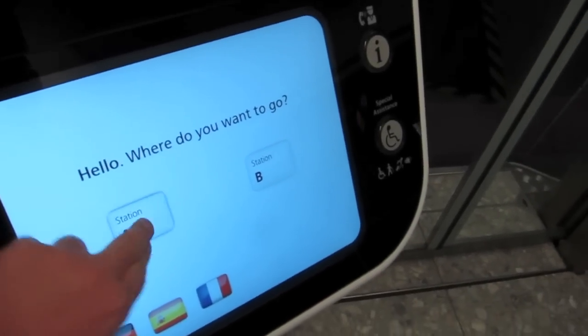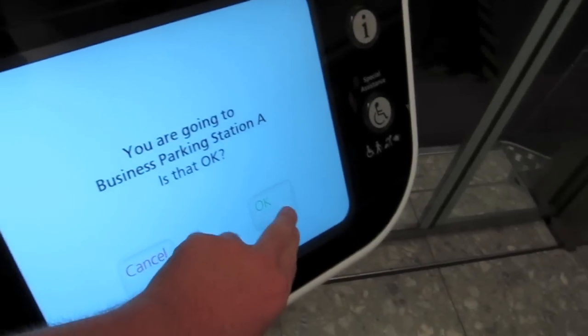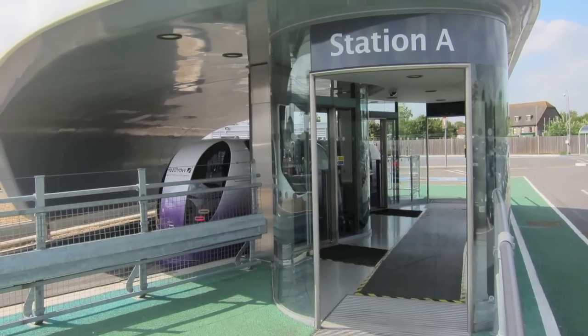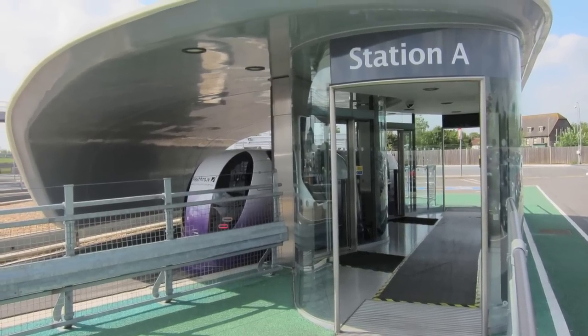Here's how the touchscreen system works if you were leaving from Terminal 5 to go out to Parking Station A. But our tour will actually take you on the return journey from Parking Station A back to Terminal 5.